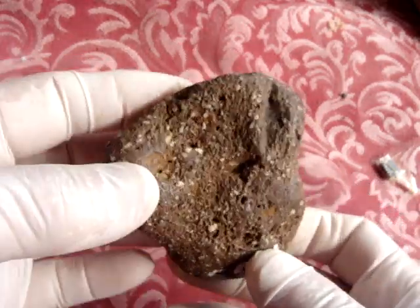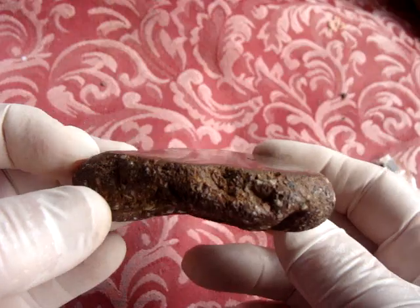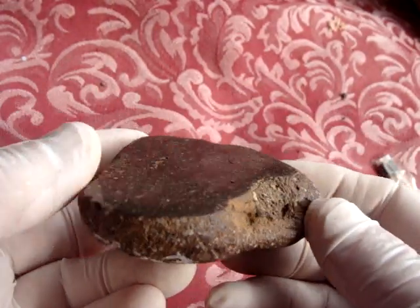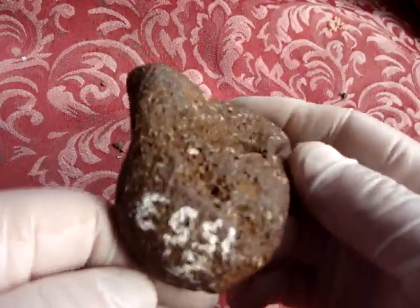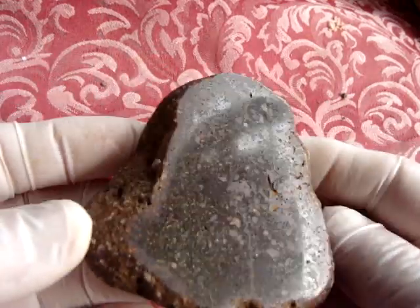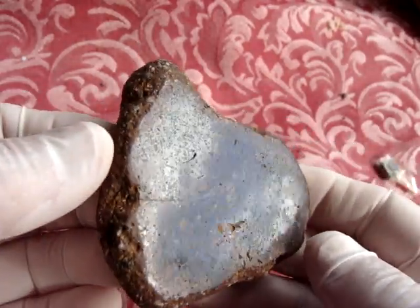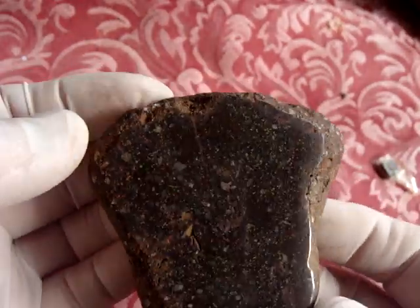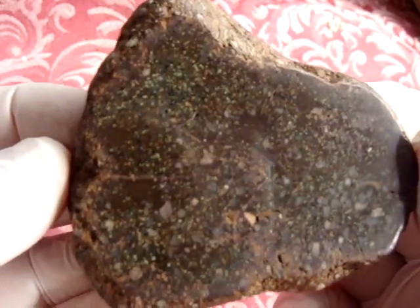I found it in a dump on one of my relatives' properties. People were using it as a dump — they threw stones, soil, anything they didn't want onto that property. It was a neglected property and I had the rights to go there and search for stones. I had written permission to do that, which I still have, and that's where I found this one.